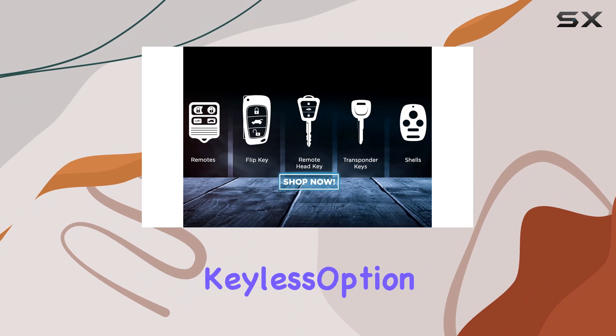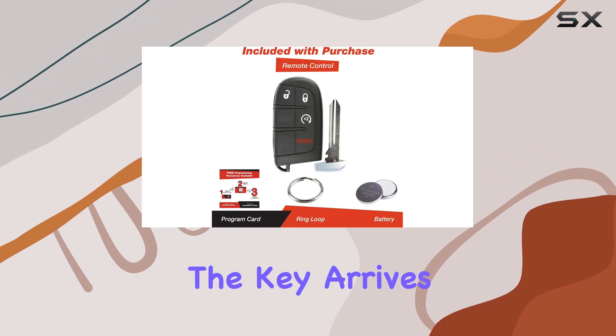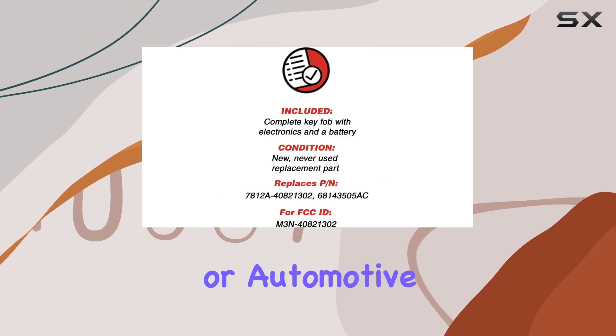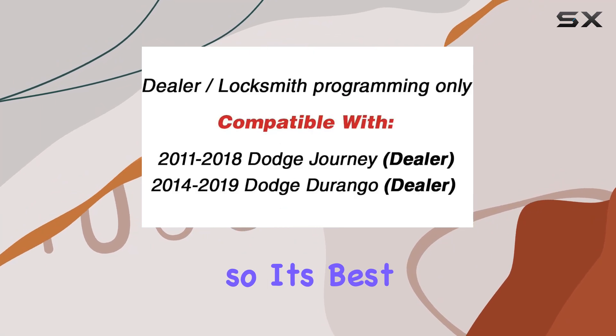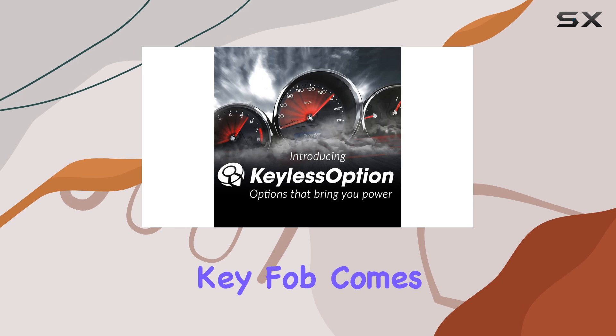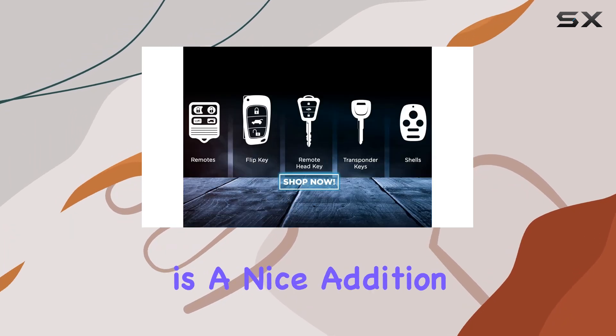When it comes to construction, Keyless Option has used high-quality materials to ensure durability. The key arrives fully tested and ready to be programmed by a dealer or automotive locksmith. Keep in mind that programming is necessary, so it's best to have a professional handle that. One thing to note is that this key fob comes with an uncut slide-out valet key insert at the bottom, which is a nice addition for convenience.